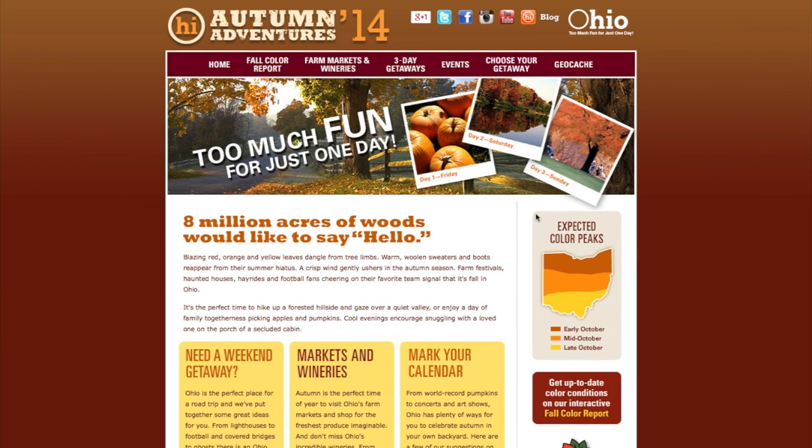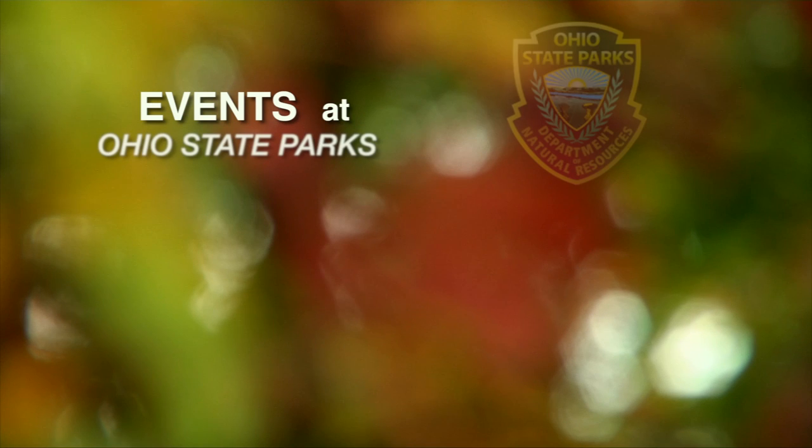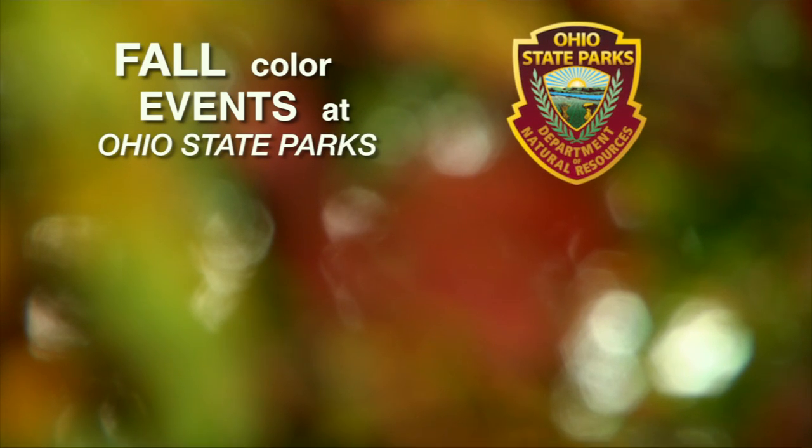Check Tourism Ohio's website, Autumn Adventures, to build your own trip itinerary and see what else is going on in the state of Ohio this fall. And don't forget to visit one of our Ohio State Parks to experience the best of fall color.